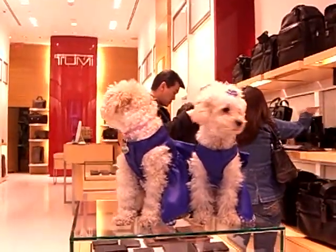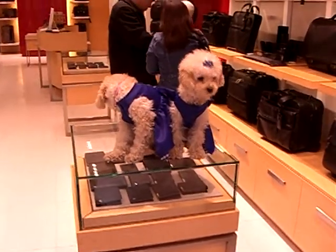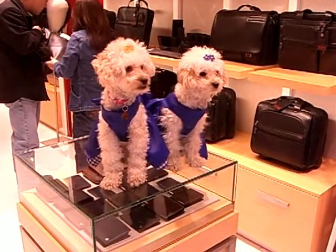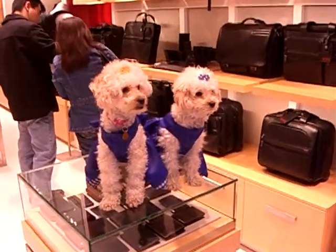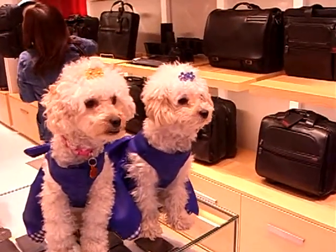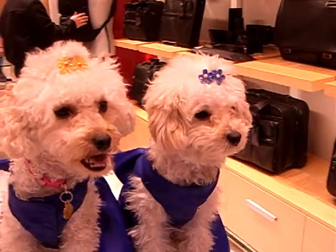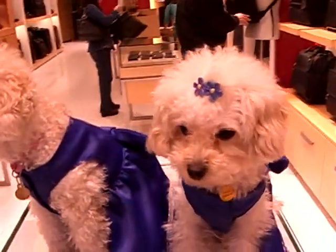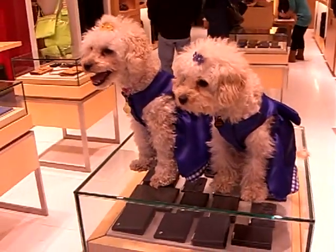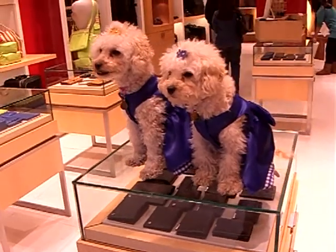Are they males or females? Females — both female sisters. Yes, yes. They are just so cute. My God. They're adorable. And the older one, Coconut, has an underbite. You can tell which one she is because she has an underbite — you can see her teeth.